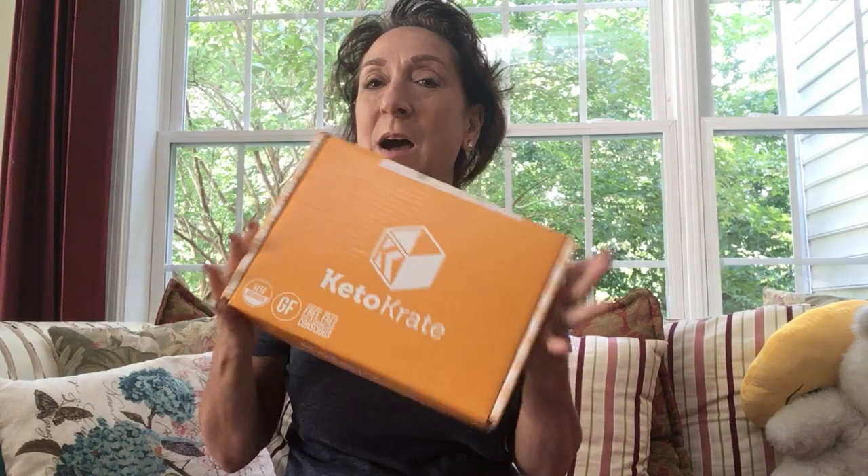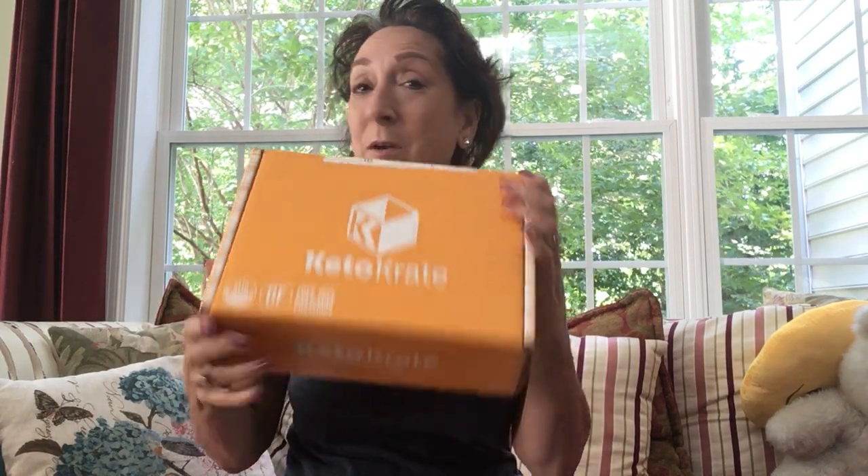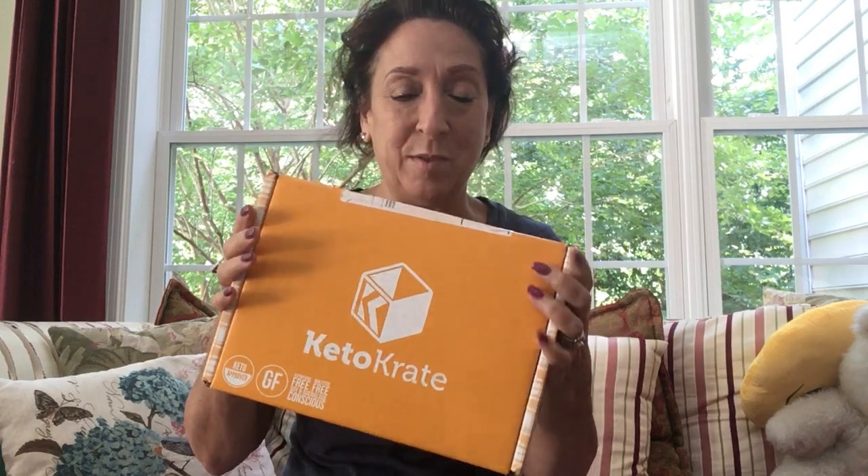Good morning everyone, it's Marge and I thought I would just pop in here really fast and do a quick unboxing of the May Keto Crate before heading off to the gym. So you got me no makeup, keeping it real, and we're just going to see what's in this puppy for this month.